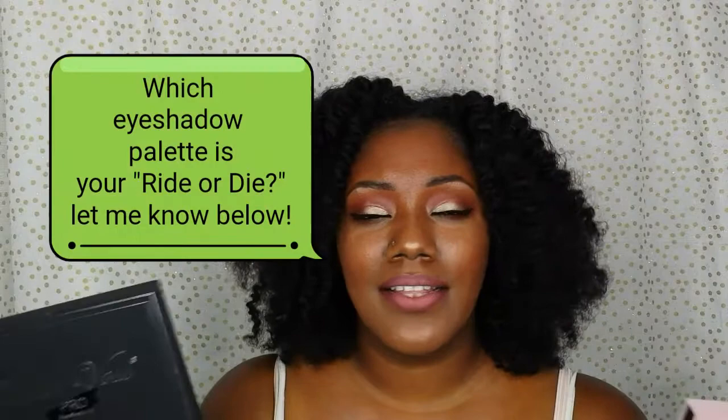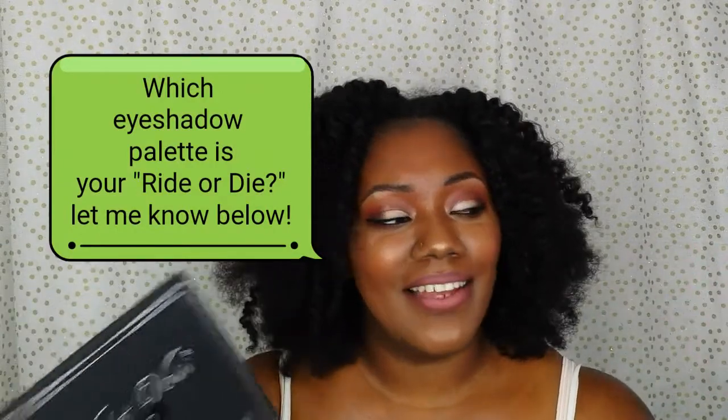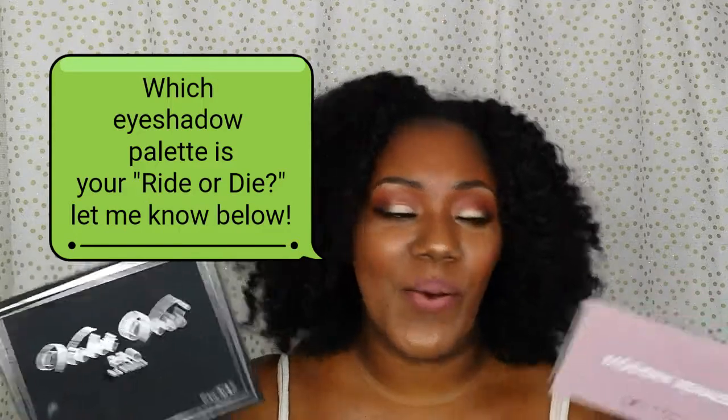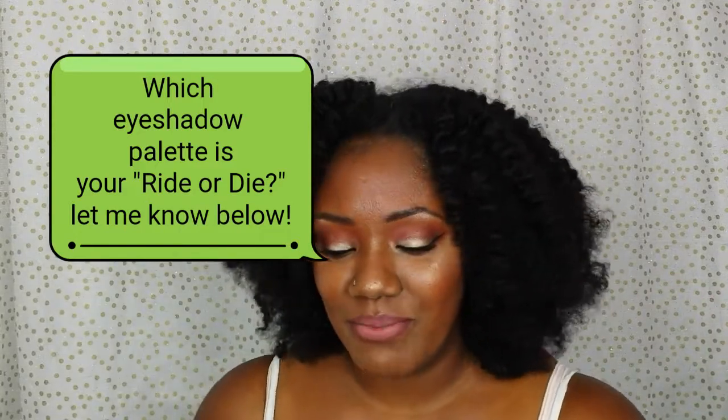For eyeshadow palettes, I really had a hard time — I couldn't decide between these two. The Violet Voice Holy Grail palette and the Anastasia Beverly Hills Modern Renaissance palette. The colors look similar to each other but the actual payoff is not the same, and I just really couldn't decide between the two. I love them both so much. I still can't choose.